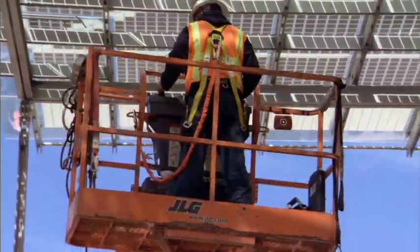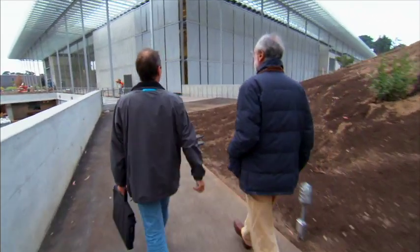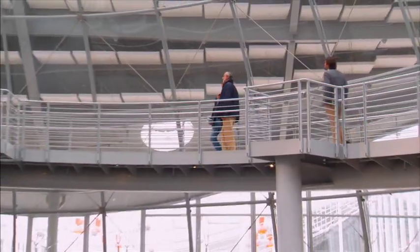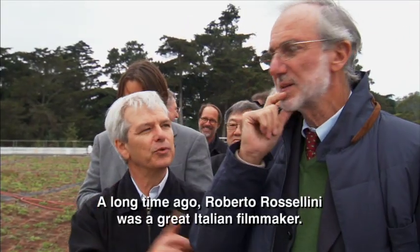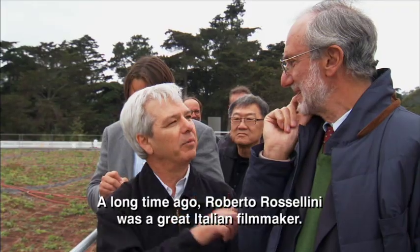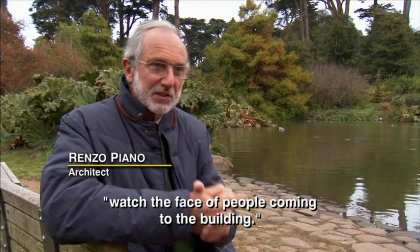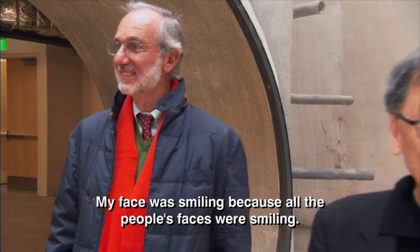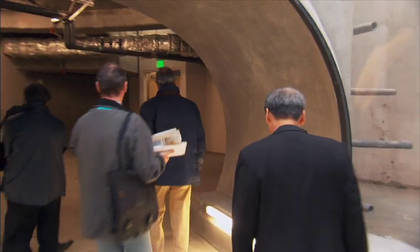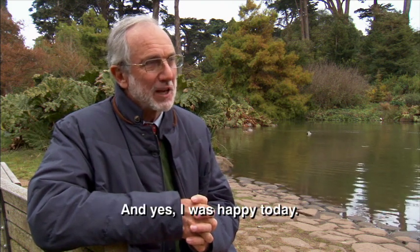60,000 solar panels later, the roof is almost complete. Time for the architect to sign off on his innovative project. The team is waiting to hear what master architect Renzo Piano will say. A long time ago, Roberto Rossellini was a great Italian filmmaker. He told me something. He said, 'Renzo, don't watch the building — watch the face of people coming to the building.' My face was smiling because other people's faces were smiling. I'm a very lucky man, I have to say. And yes, I was happy today.